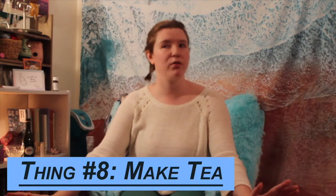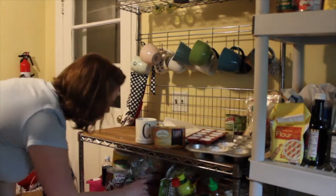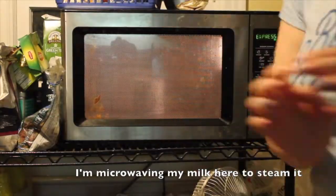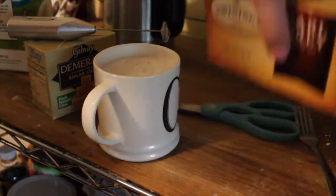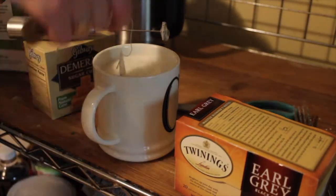One that's super easy is just making yourself a cup of tea. You can use a kettle, electric kettle, or a Keurig if you're in college to get hot water. You can even microwave water. Tea is so cheap and there are so many different kinds — there's definitely at least one kind that you'll really like. You just feel so good when you have your nice little warm cup of tea, especially when it's freezing out.